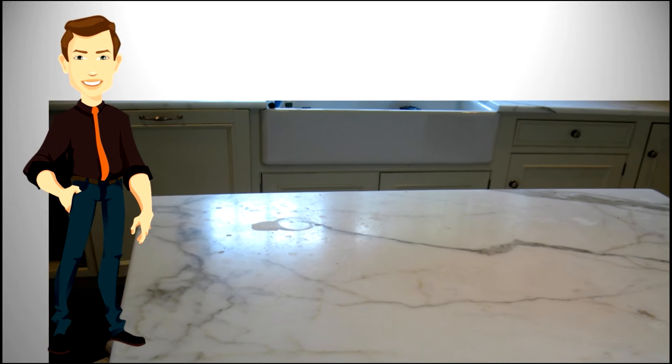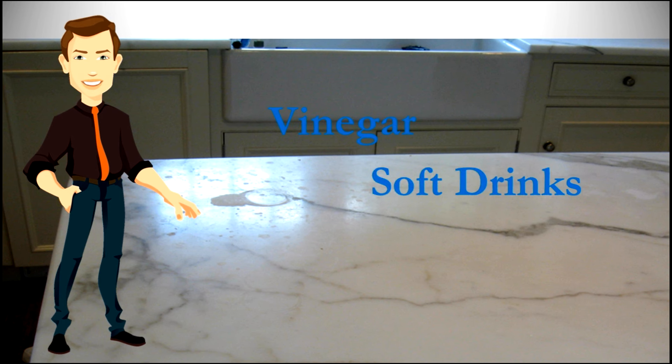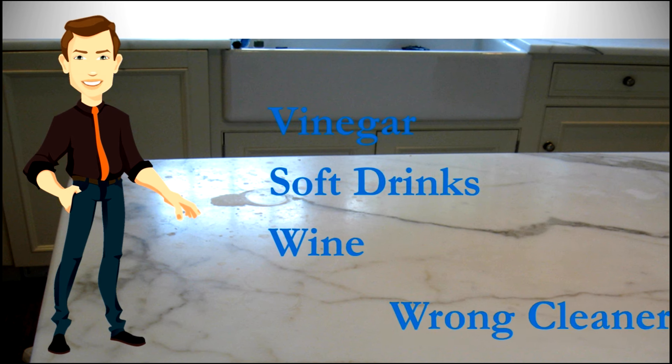This is a sample of marble damage called etching. It is caused by acidic products such as anything with vinegar, soft drinks, wine, or general-purpose cleaners.